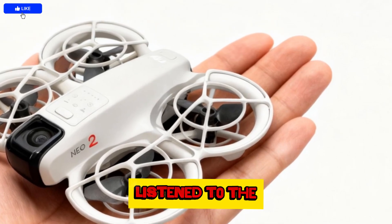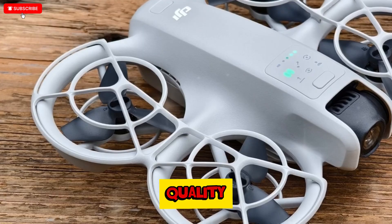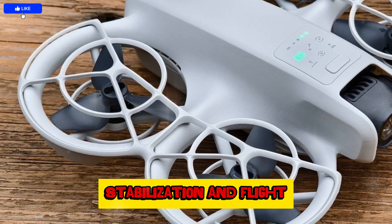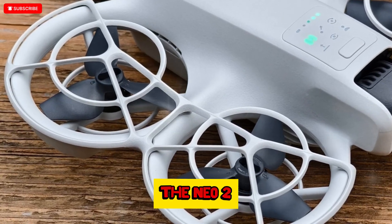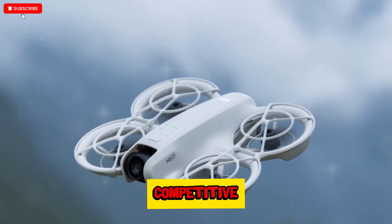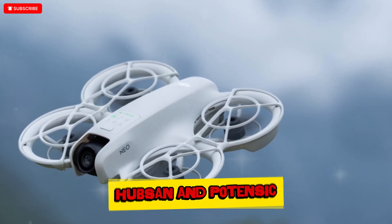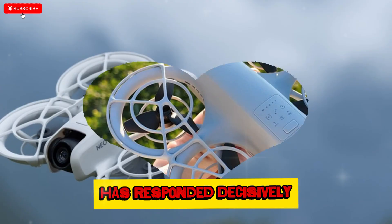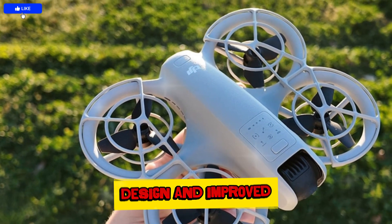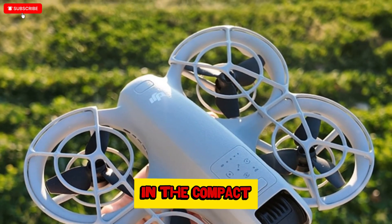DJI has clearly listened to community feedback gathered over the last year, especially regarding image quality, stabilization, and flight endurance. The NEO 2, revealed officially on October 30th, arrives at a time when the drone market is increasingly competitive, with DJI facing pressure from brands like Autel, Hubsan, and Potensic. But the company has responded decisively with a refined design and improved performance metrics that strengthen its dominance in the compact drone segment.